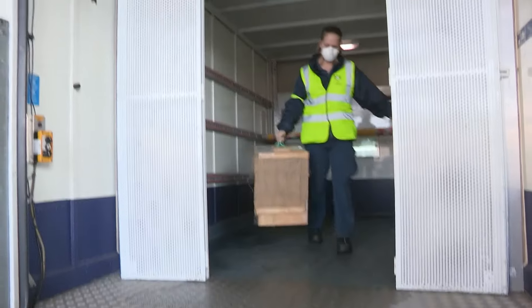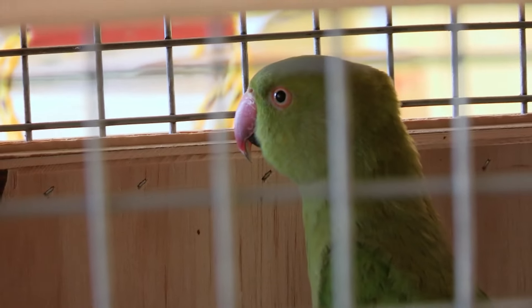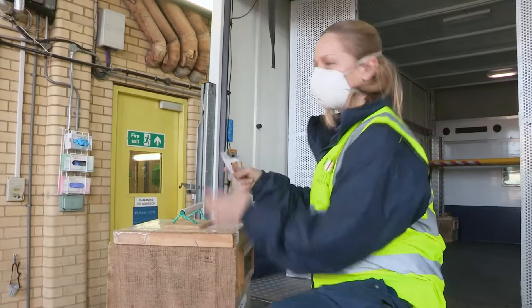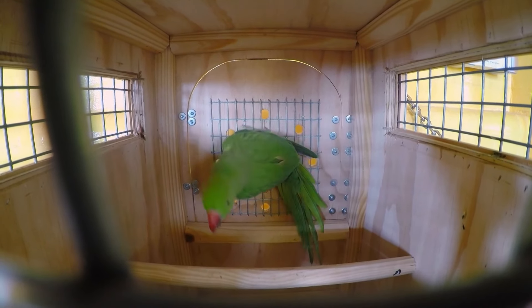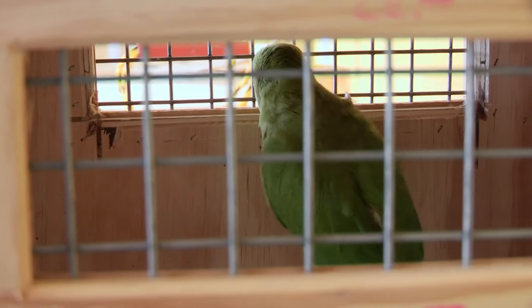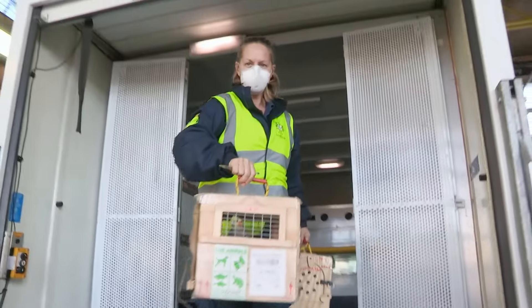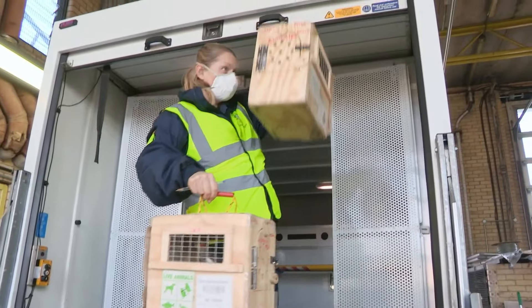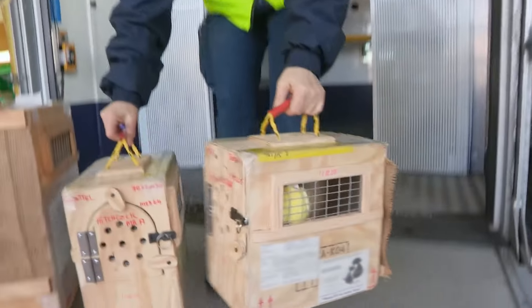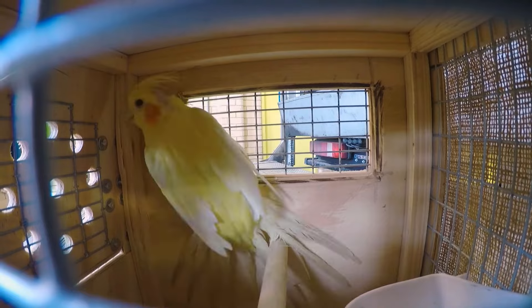One of the birds is a ring-necked parakeet. Lisa notes you see a lot of these in the UK flying around wild. Native to Africa and India, ring-necked parakeets became established in the UK in the 1970s. It's unclear whether they were released from captivity or escaped, but after breeding, there are now more than 8,000 pairs in south-east England. There's also one cockatiel — small, affectionate parrots and one of the most popular birds to keep as pets.